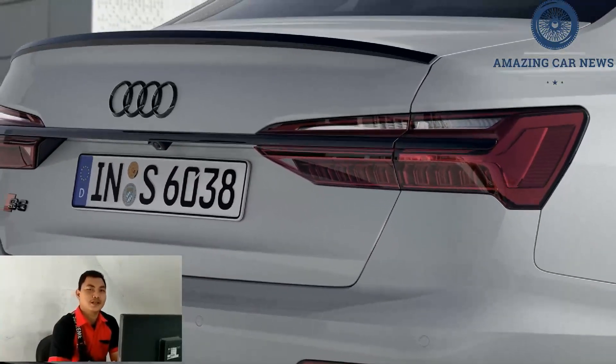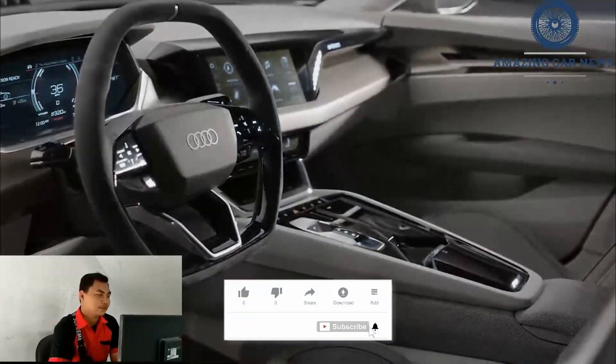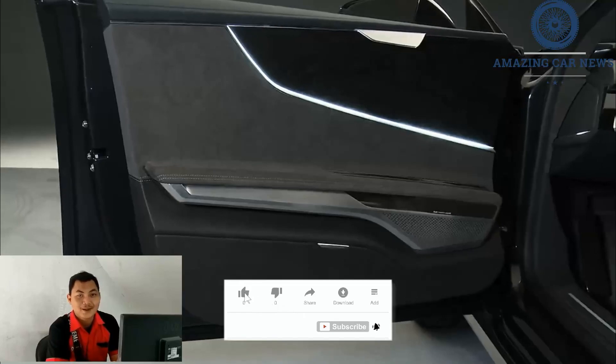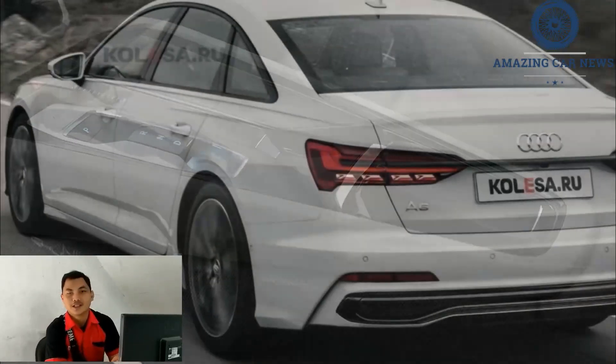This year, the S6 offers a new base premium trim that can be equipped with an optional convenience package. Also new is the executive package, which adds adaptive cruise control with lane centering, a motorized trunk lid, and LED interior lighting.